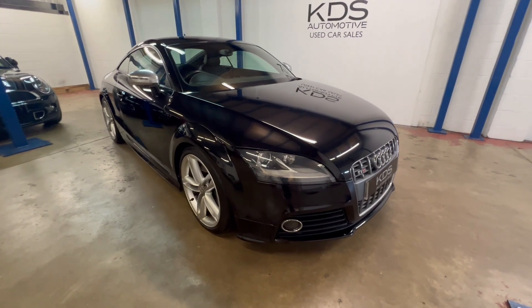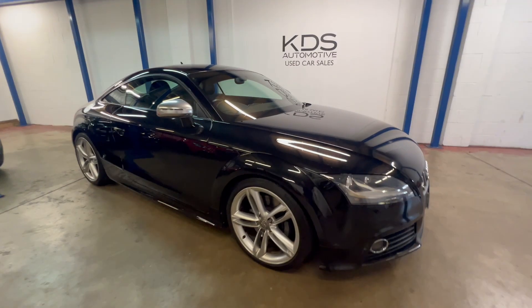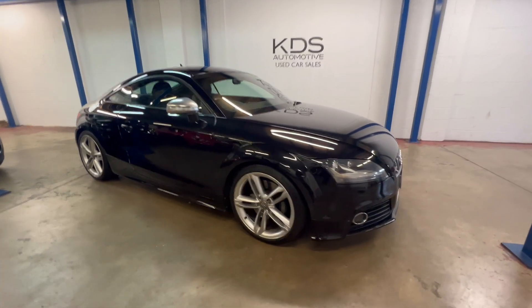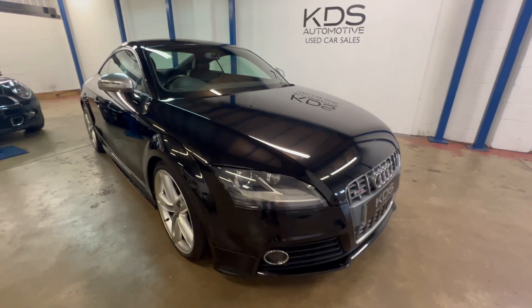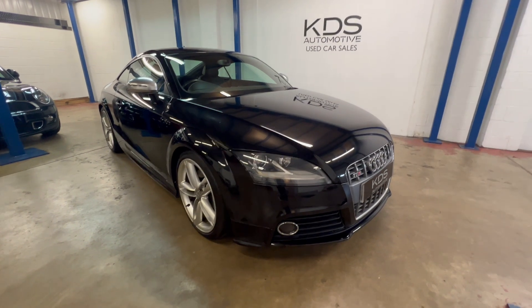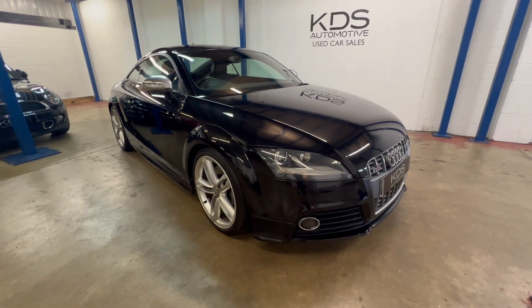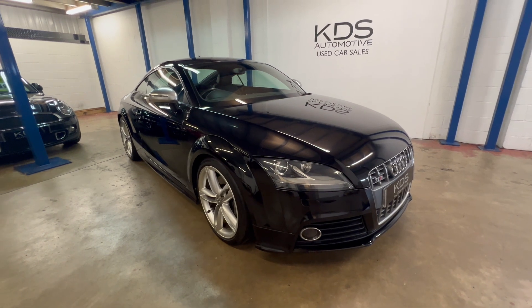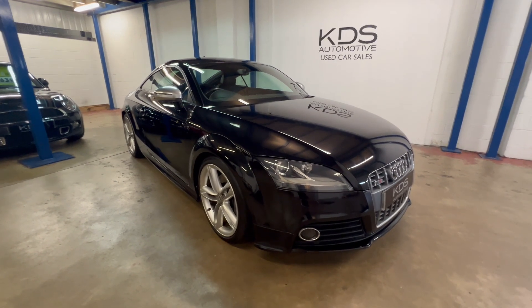So I hope that was a useful tour around this Audi. As I say, generally nice condition — obviously not brand new, but it looks really good for its age and mileage. Good service history, we've had it MOT'd, and it's all ready for its next owner. If it's of interest, give us a call or drop us an email, whichever works best for you, and we'll look forward to telling you more about this TTS.